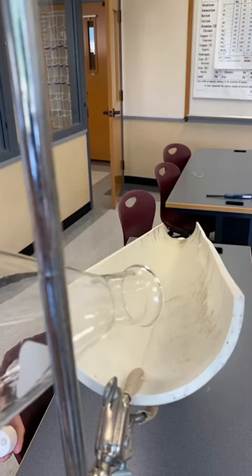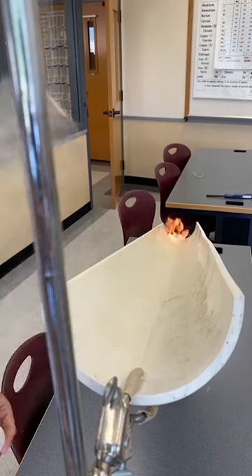It may not look like anything's coming out of that flask, but watch carefully. Sometimes what you can't see can hurt you.